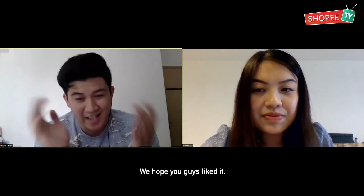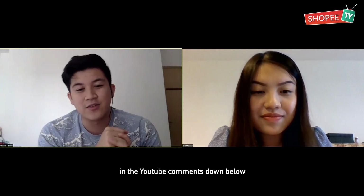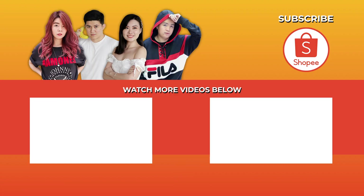Now it's time to work from home and that's it for this episode. We hope you guys liked it. Tell us if you have any ideas on what we should do next. We're also having a weekly giveaway in the YouTube comments down below, so please go check it out. Stay safe, and don't forget you can shop from home for more convenience on Shopee. Bye!